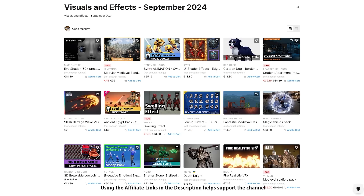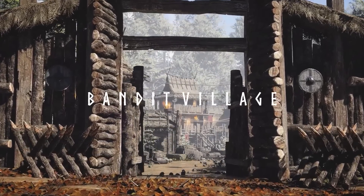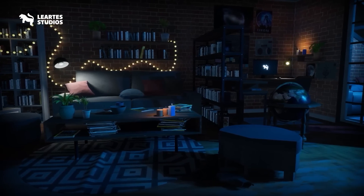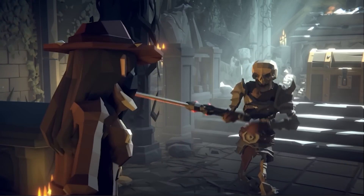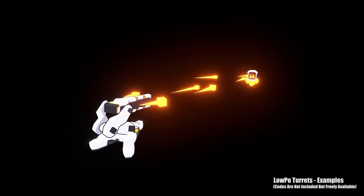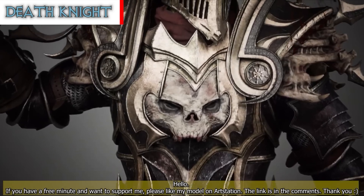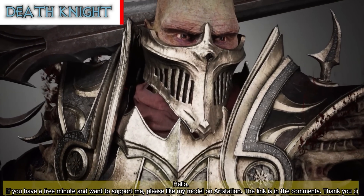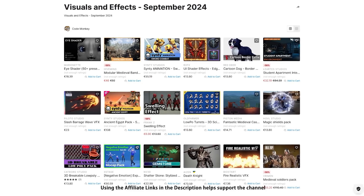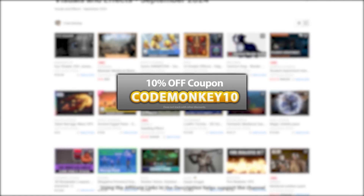Now on to the Top 20 New Visual Assets List. The asset store is full of awesome tools and assets to help you make your own games, and there's more and more awesome visual stuff coming out every month. In this video, let's check out some highlights for September 2024. Even if you don't pick up any of these, it's still great to look at them to see if they inspire you to build something. This is a list of paid assets and effects, and as a bonus you can use the coupon code MONKEY10 to get 10% off your order.